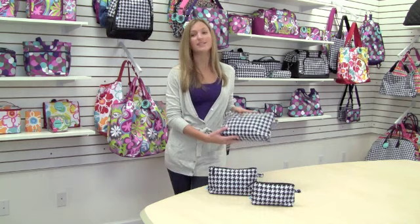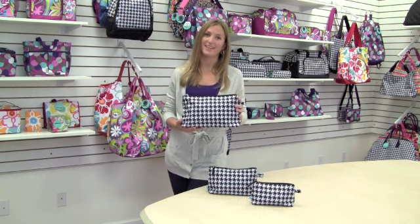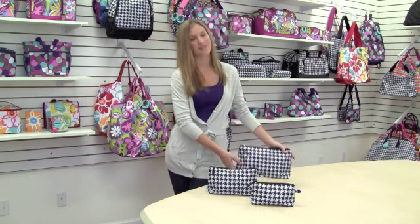Each has a fully lined interior with a top zippered opening. These are the features of our three-piece cosmetic set.